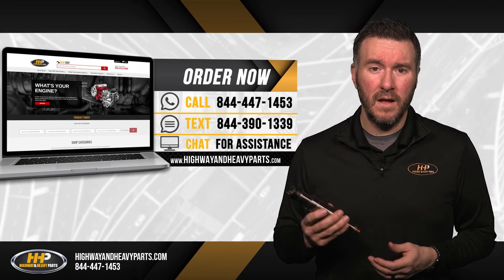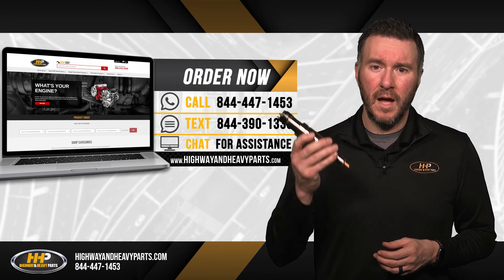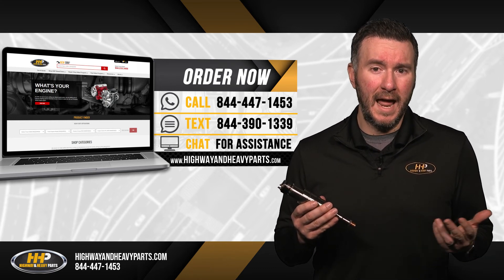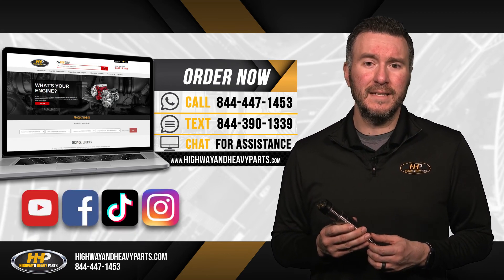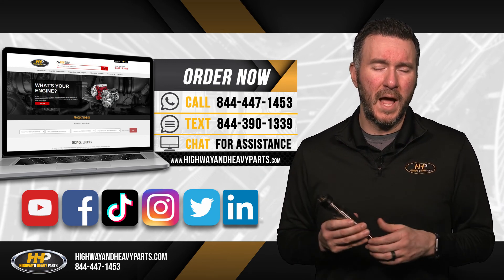Need more information? Our fuel system experts at Highway and Heavy Parts are here to answer your questions about XPI injectors at 844-447-1453, or you can visit us online at highwayandheavyparts.com. Be sure to like and subscribe to us on YouTube, Facebook, TikTok, Instagram, Twitter, and LinkedIn to stay up to date on all news from Highway and Heavy Parts.